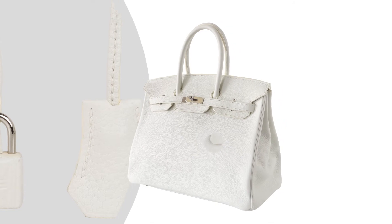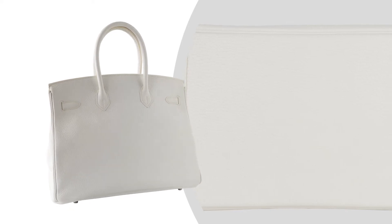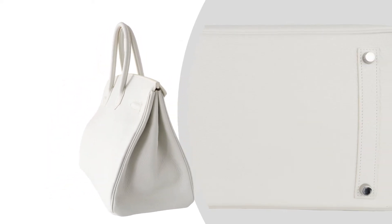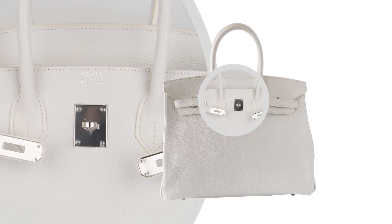Bag measures: Length 35cm or 14 inches, Tall 28cm or 11 inches, Deep 18cm or 7 inches. Handles tall: 5 inches. Crisp and fresh with Palladium hardware.